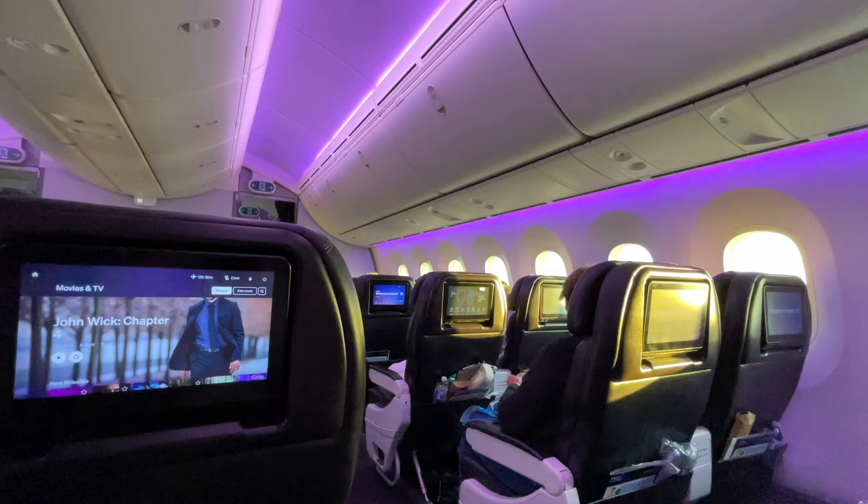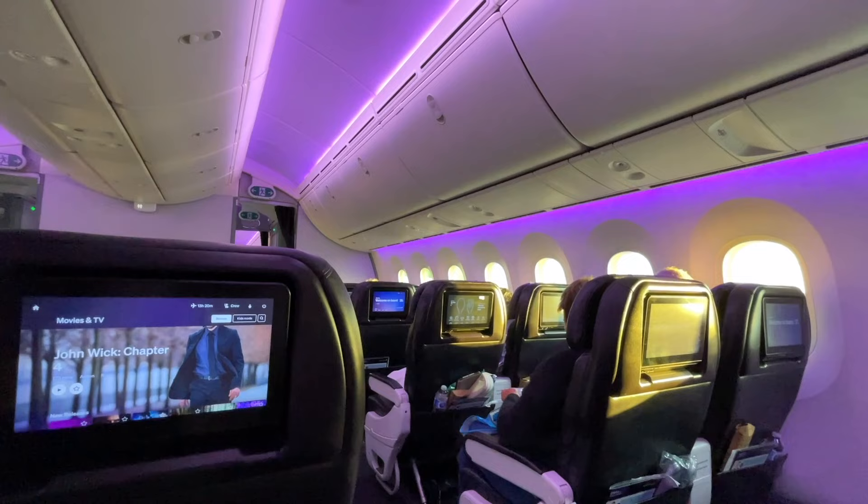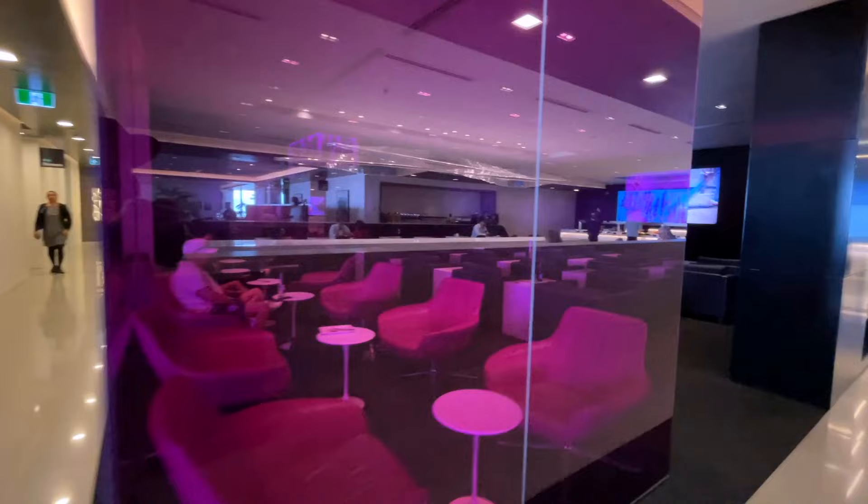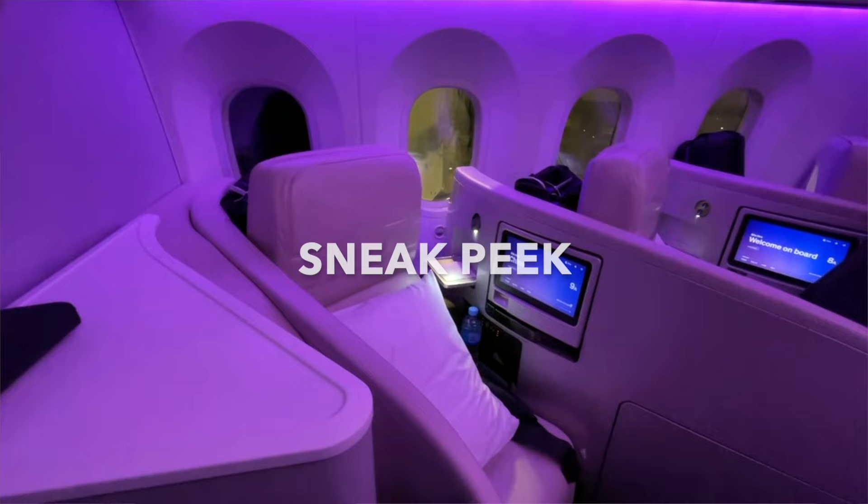Welcome to Air New Zealand Premium Economy! The first thing I have to address is the lighting in here. Air New Zealand always nails the ambience in their cabins and I absolutely love the purple vibe. They also have the same vibe happening in their Auckland International lounge — spoiler alert, I may visit that lounge on my way back to Canada, so stay tuned.